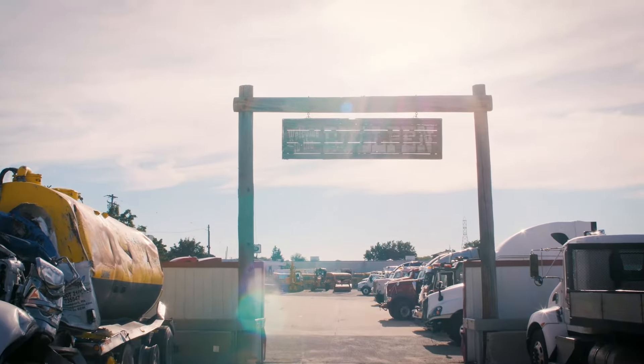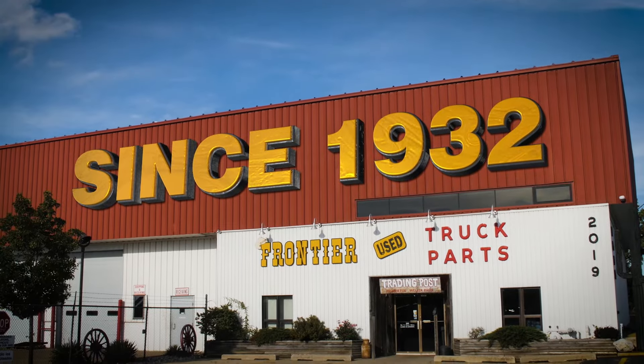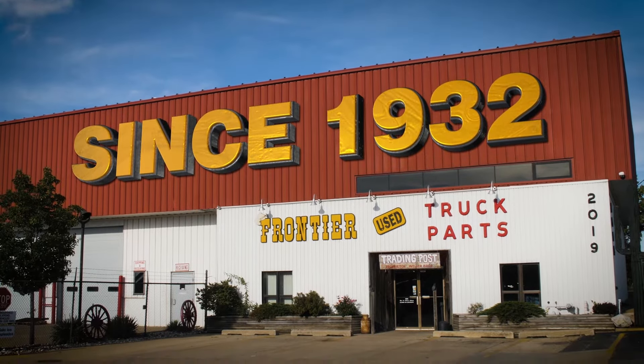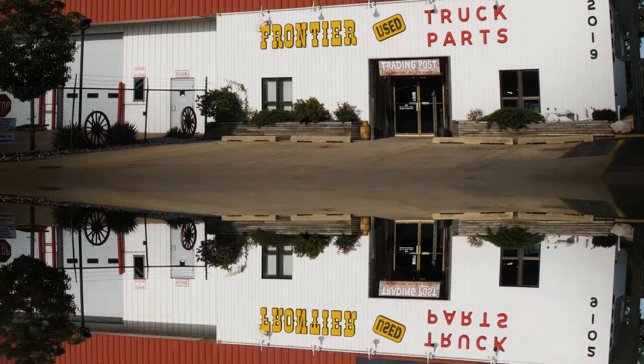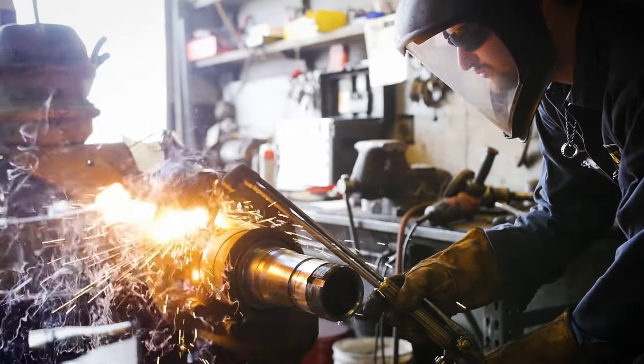Founded as a family business, Frontier Truck Parts has been an industry leader in medium and heavy-duty parts and accessories since 1932. With that kind of experience, we know what it takes to meet the needs of customers across North America and around the world.